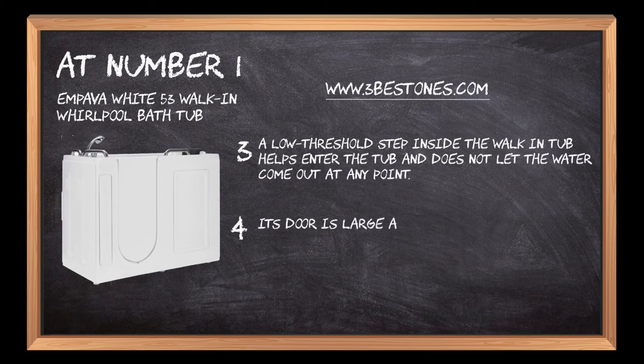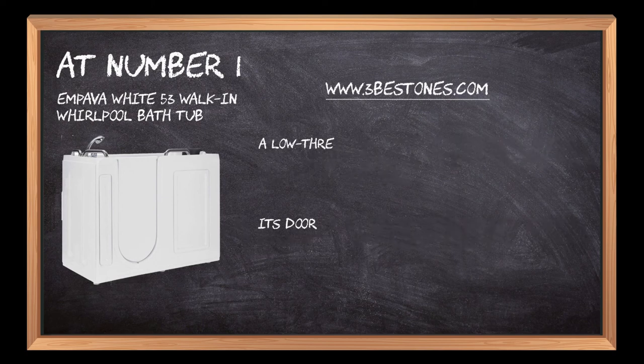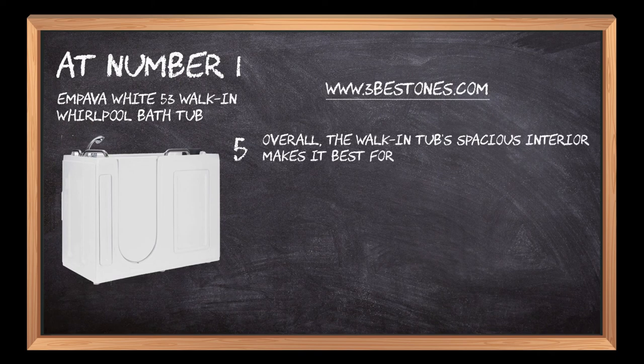Its door is large and offers enough space to conveniently step in and step out of the walk-in tub. Overall, the walk-in tub's spacious interior makes it best for people with any disability to enjoy a soothing bath.